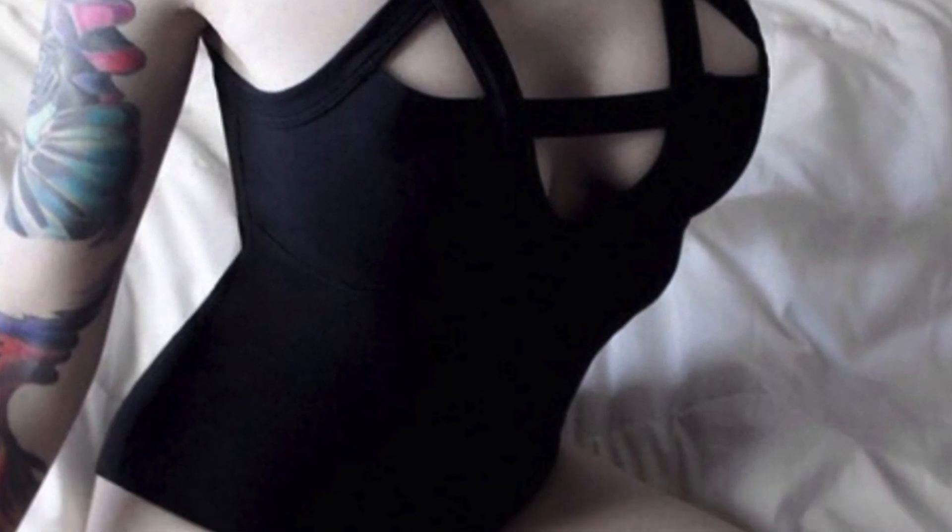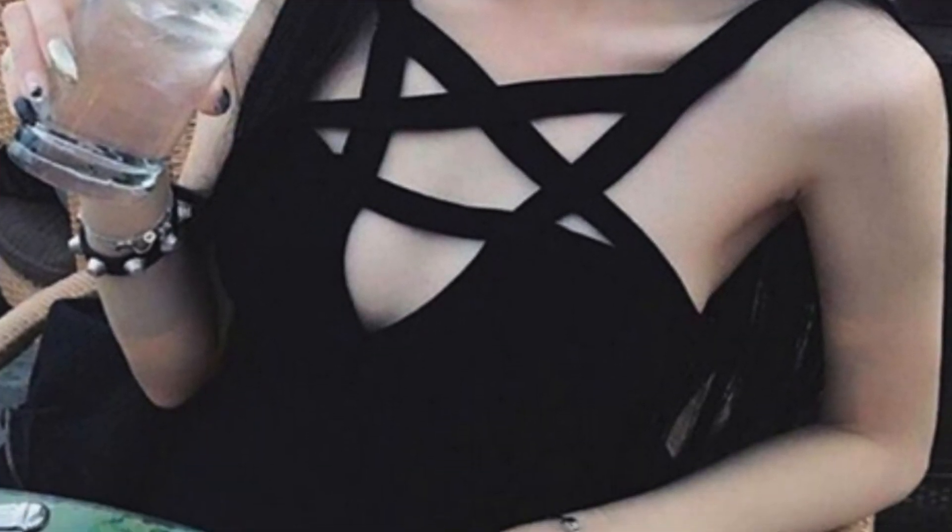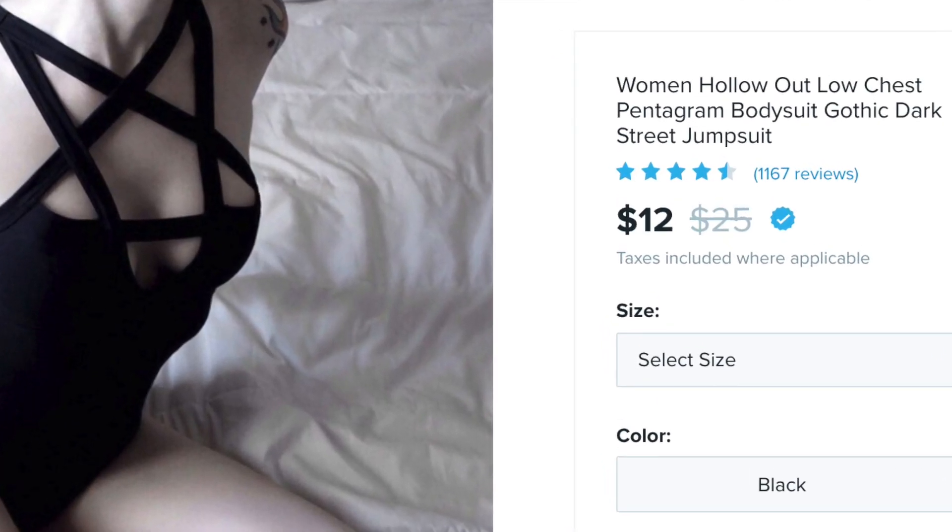The next thing I picked up is this pentagram bodysuit from Wish. Once you have it on your body it has a big pentagram on your chest — it would actually look so good underneath the sheer star top. The quality feels pretty good, it's a stretchy cotton spandex blend. It does have a snap closure at the bottom and a cheeky bottom but not a full thong. I've been seeing this one on Wish for a while and thought I should just order it and try it.